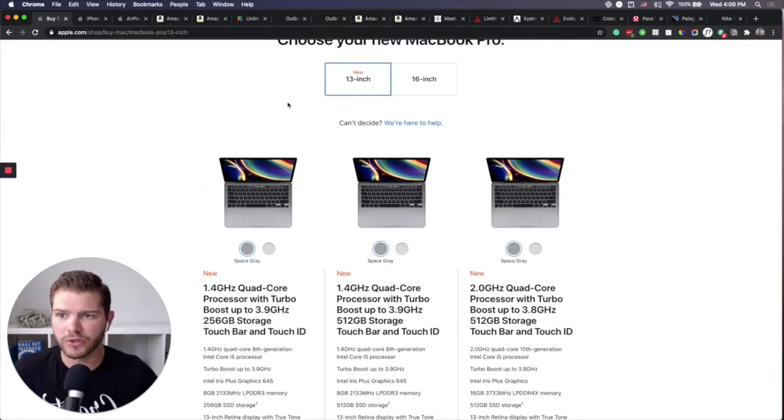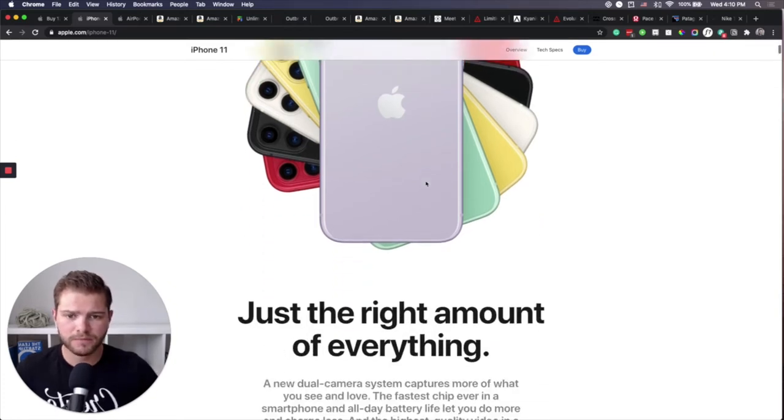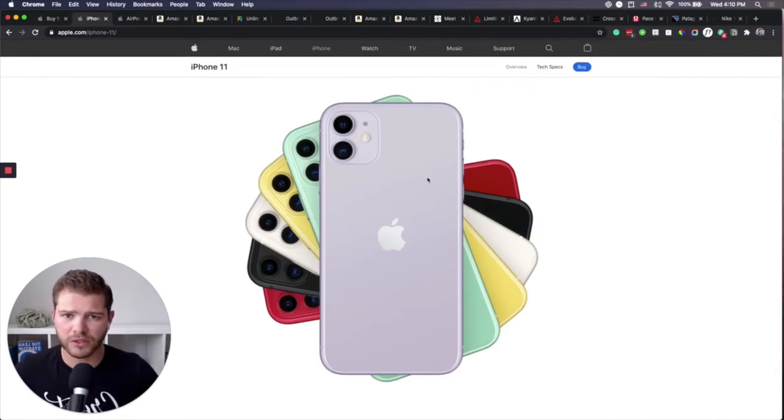The next thing you're going to need in terms of tech is a smartphone. The one that I recommend is the iPhone 11. I'm an Apple guy and I love the fact that all of my Apple tech can sync very easily. The iPhone 11 is the newest model, and I wouldn't recommend getting the Pro because I don't think the price is worth it. What you get extra for the 11 Pro — that micro camera — I don't think is that necessary.